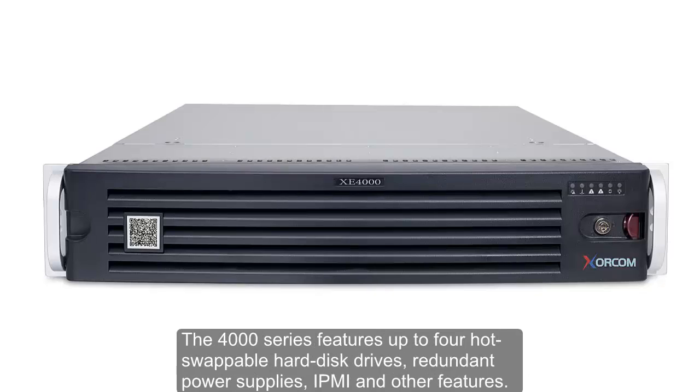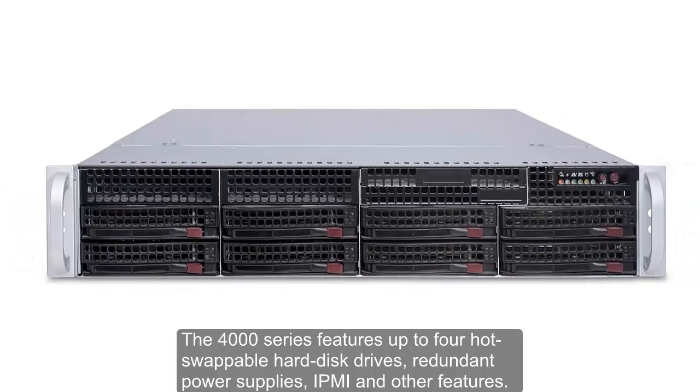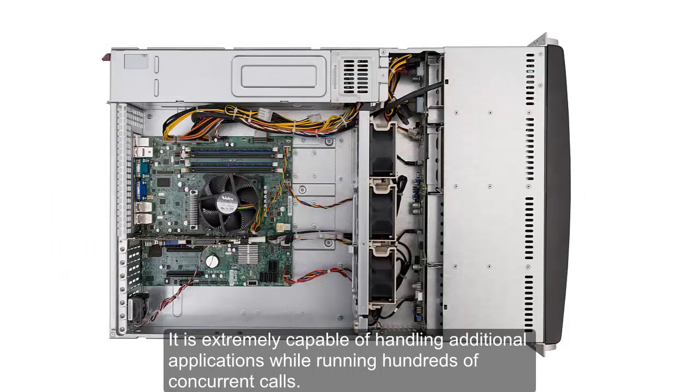The 4000 series features up to four hot-swappable hard disk drives, redundant power supplies, IPMI, and other features. It is extremely capable of handling additional applications while running hundreds of concurrent calls.